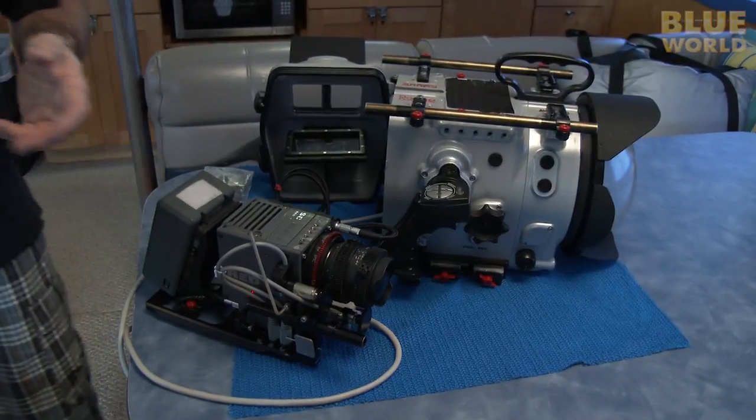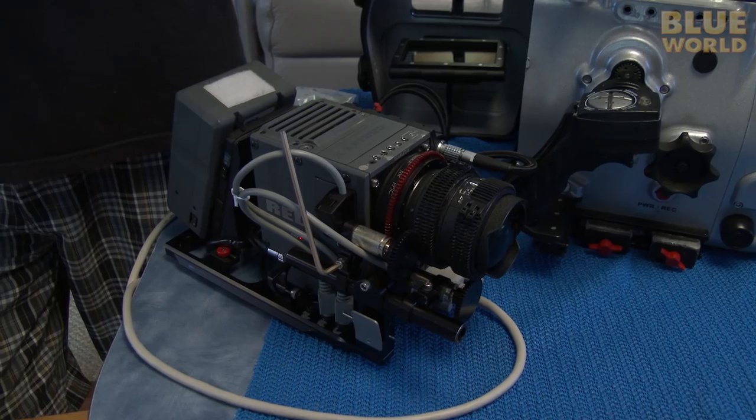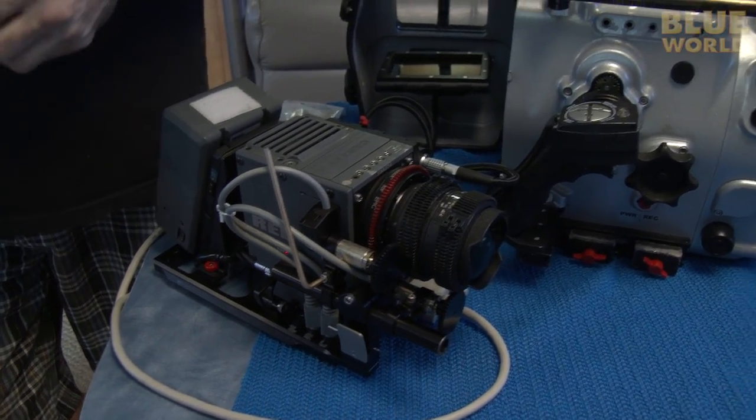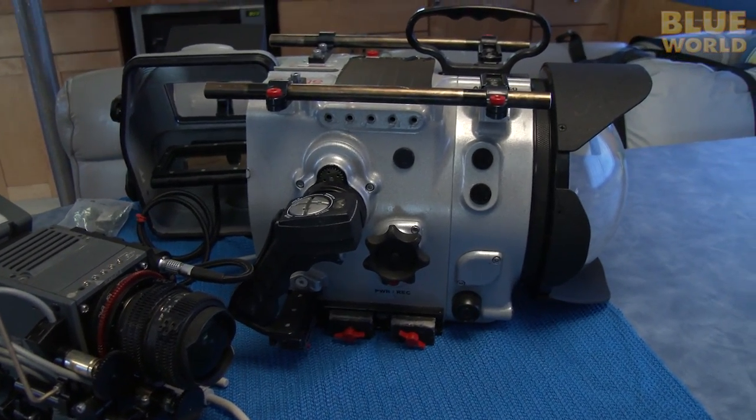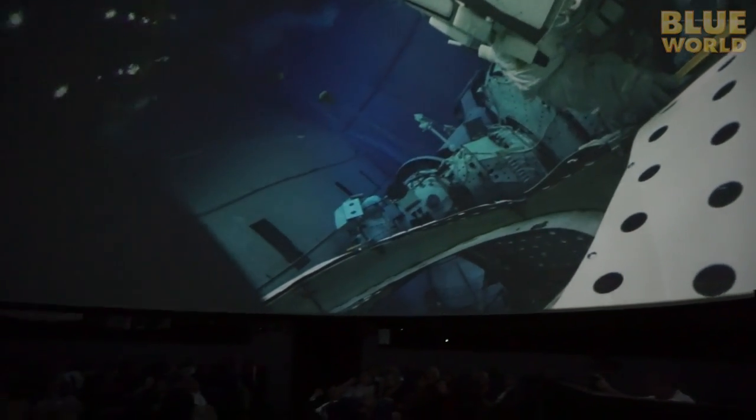Here at Blue World, we're really excited about a new theatrical project we're working on, and today we're going to take you behind the scenes. I'm testing the feasibility of using a special kind of camera called a RED to shoot a film for full-dome theaters, which are theaters with a hemispherical screen that make the audience feel immersed in the subject.